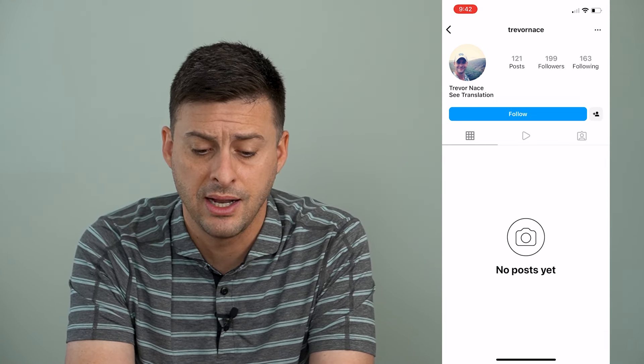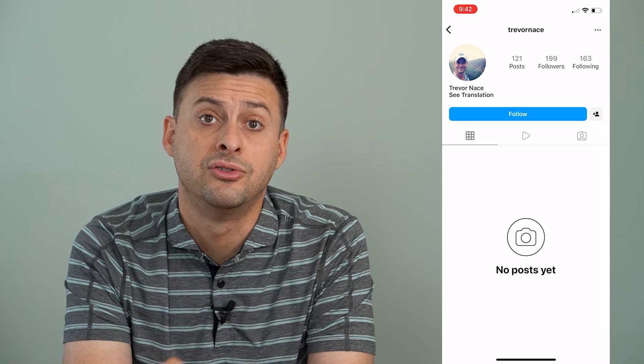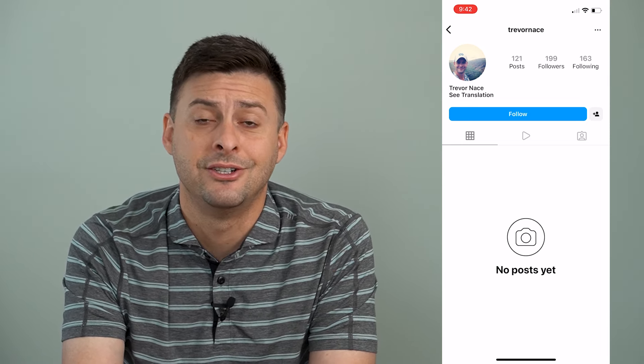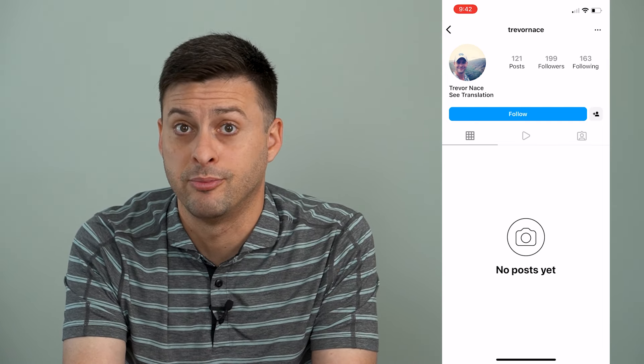It says no posts yet and it shows the followers, but at the very top it says 121 posts. So there's definitely something up here, and the reason is because I just blocked myself.